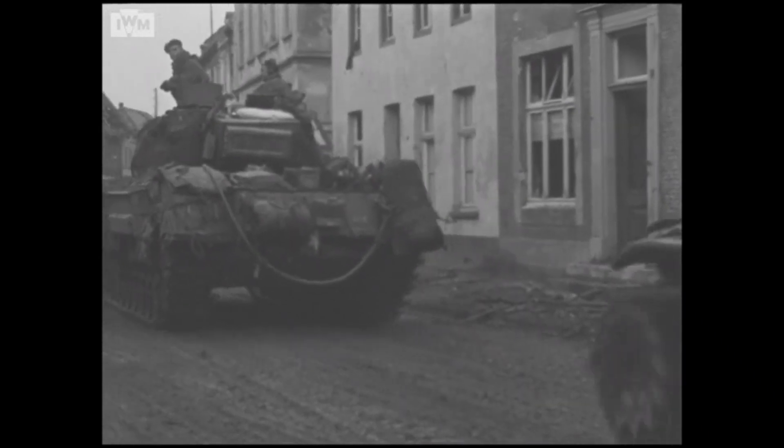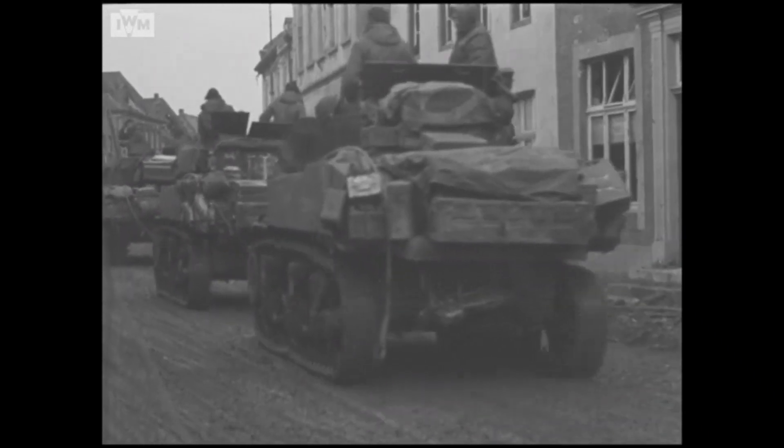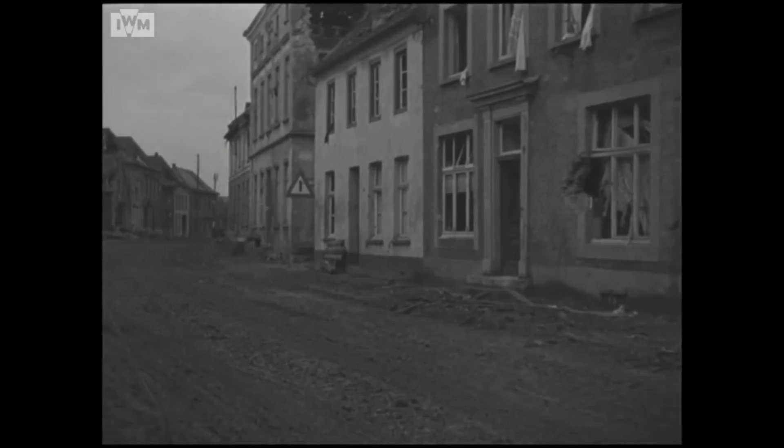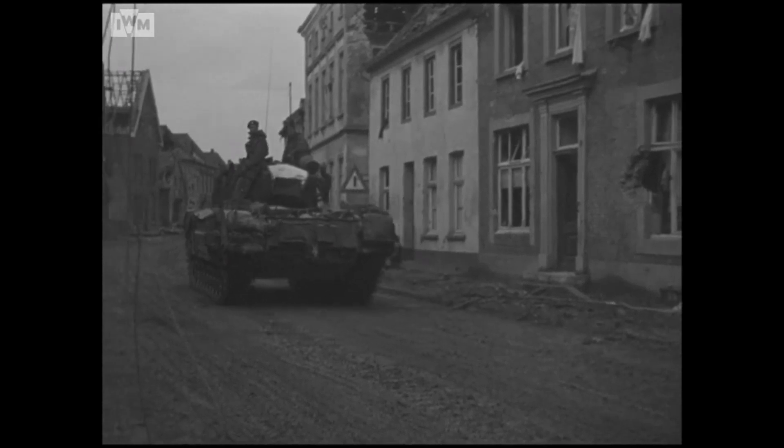The town of Klaive was completely flattened by forces of Bomber Command as part of Operation Veritable, and that bombing raid has become quite controversial in the years since.